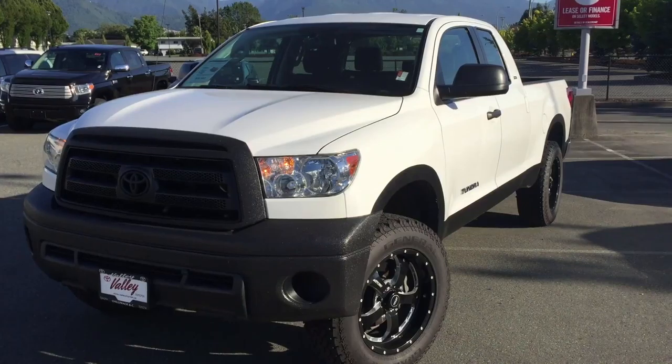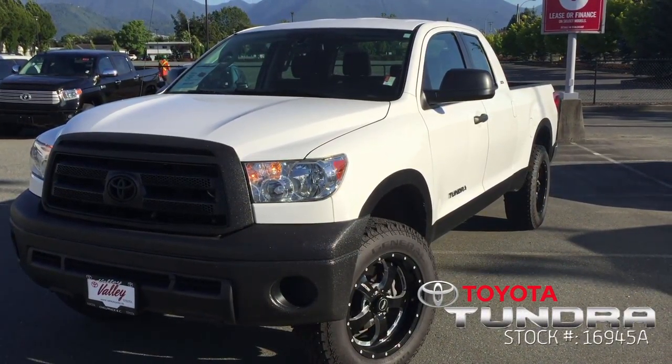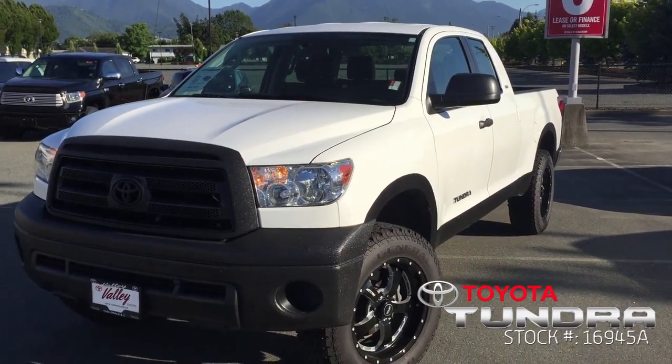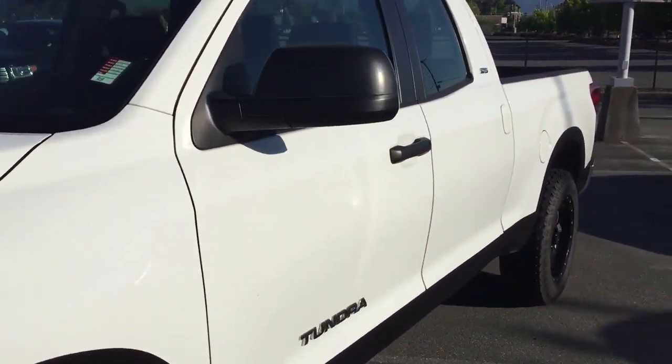Welcome to ValleyToyota.ca. We're excited to show you this 2013 Toyota Tundra Double Cab, stock number 16945A. This was bought and serviced here at Valley Toyota in Chilliwack, B.C.